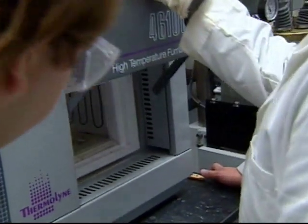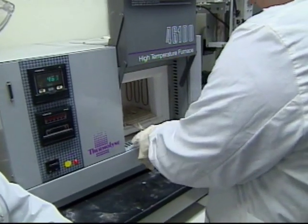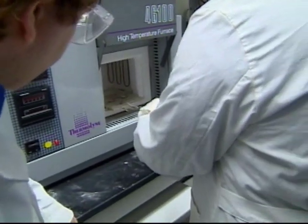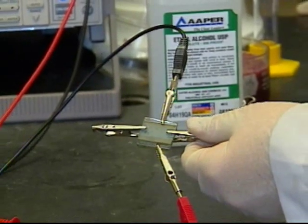An experiment like this goes beyond what a typical classroom lab would do, which would be just to illustrate the principle behind a basic concept. Instead, it really shows you that the work that you do here has some real-life value, that it can be applied beyond just the laboratory setting and might actually help somebody's life.